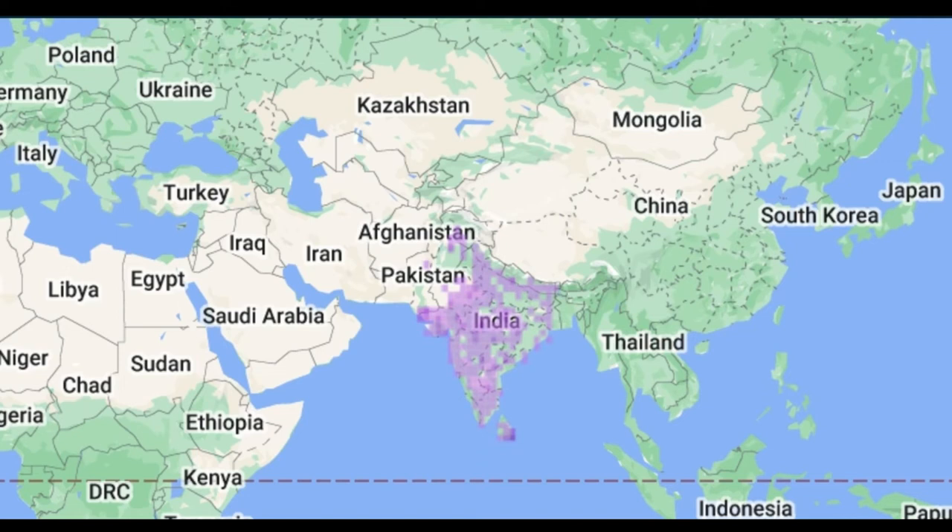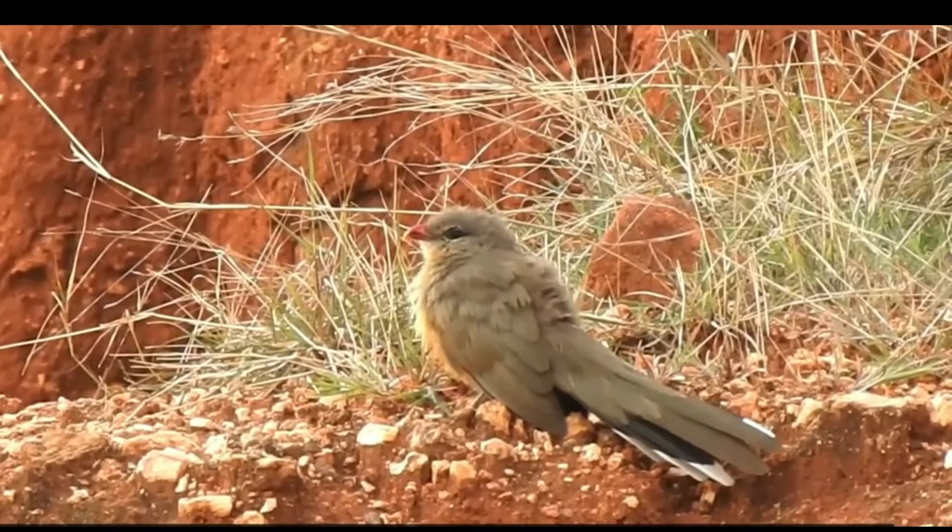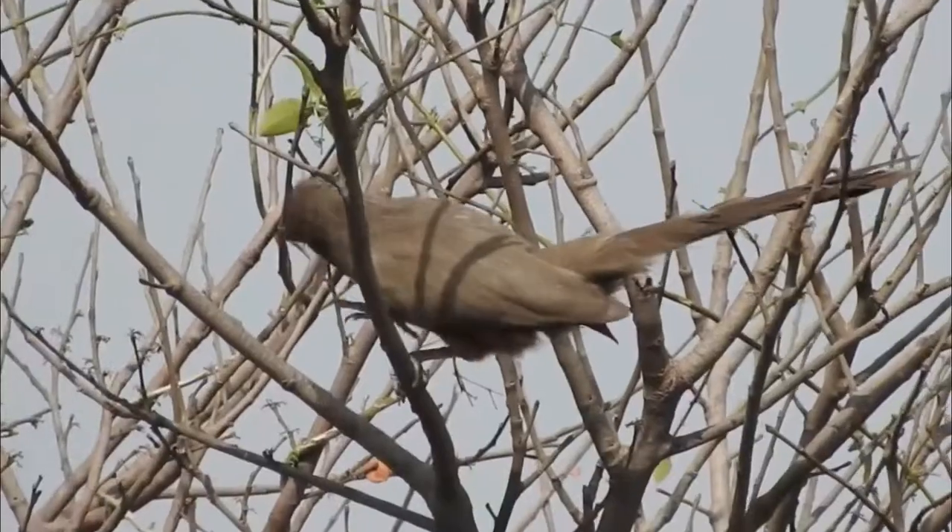The Sirkia malcoha, or Sirkia cuckoo, is a non-parasitic cuckoo found in dry scrub forest and open woodland habitats in the Indian subcontinent.